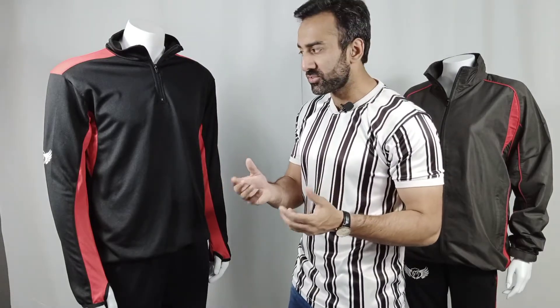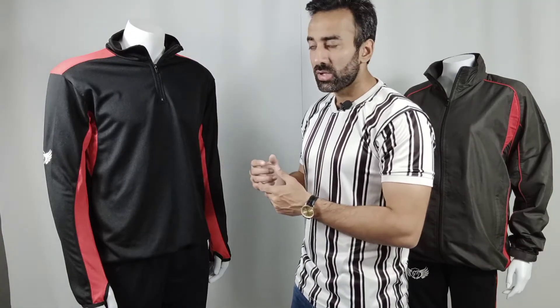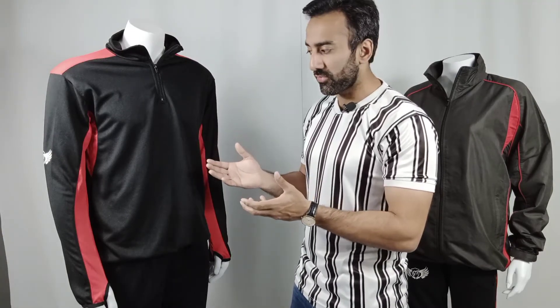We have several garments in our performance range — more than 12 to 14 of them. If you want to develop your own exclusive range, we can help you with that as well.